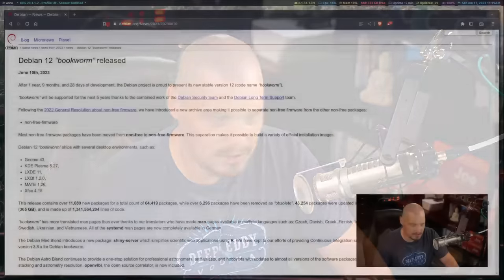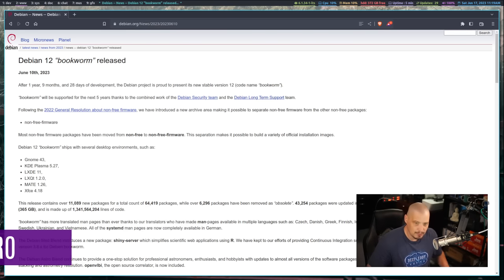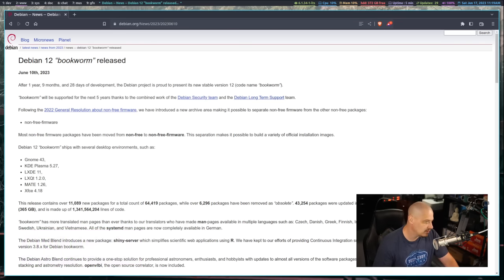Today I'm going to be taking a look at the recently released Debian 12, codenamed Bookworm. This release comes to us around one year and ten months after the previous release of Debian. Their release schedule is not a fixed kind of release date — they release about every two years, but they release when it's ready. Sometimes you wait a little longer, sometimes a little faster. This one, coming in just under two years, is not terribly long to wait.